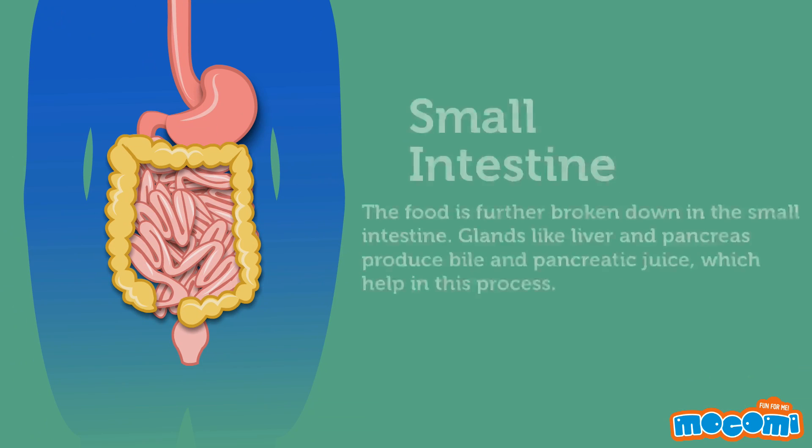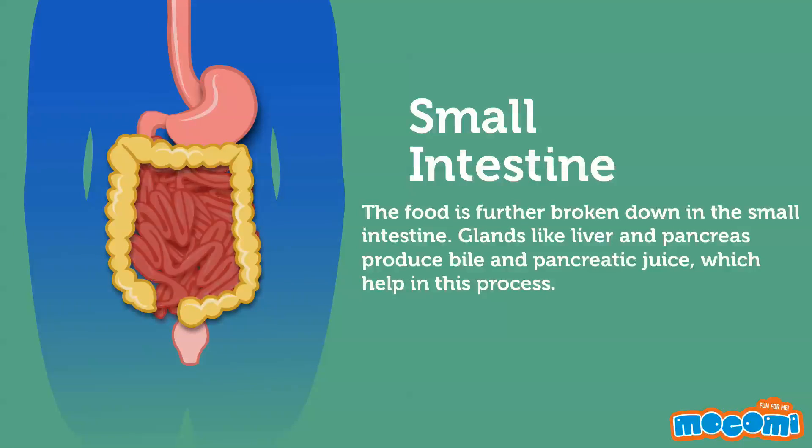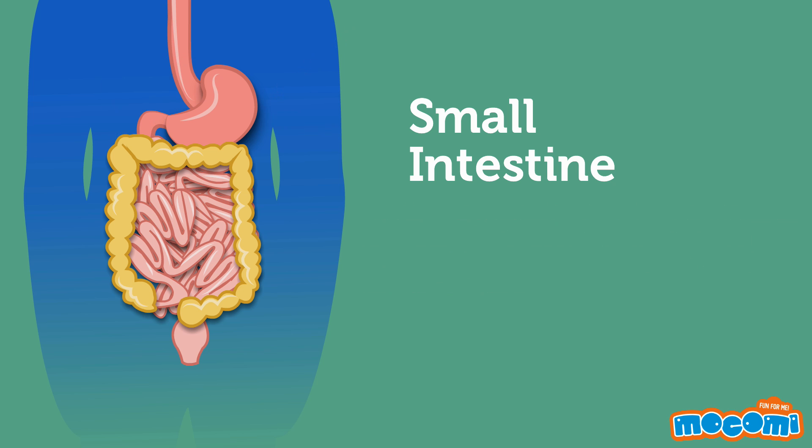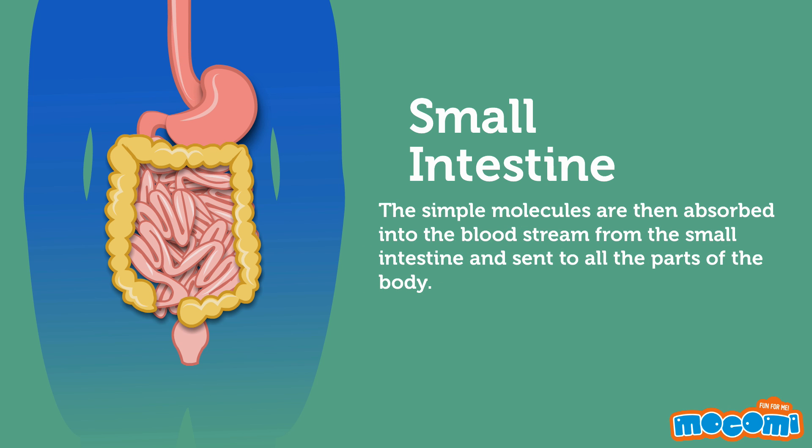Small Intestine. The food is further broken down in the small intestine. Glands like the liver and pancreas produce bile and pancreatic juice which help in this process. The simple molecules are then absorbed into the bloodstream from the small intestine and sent to all parts of the body.